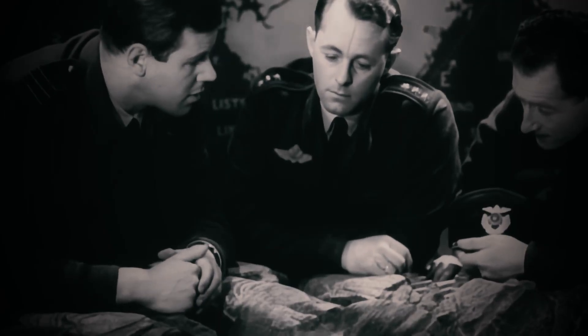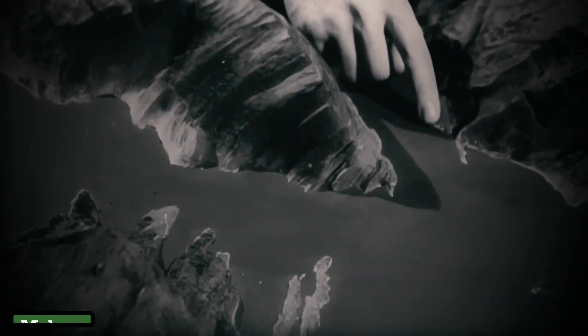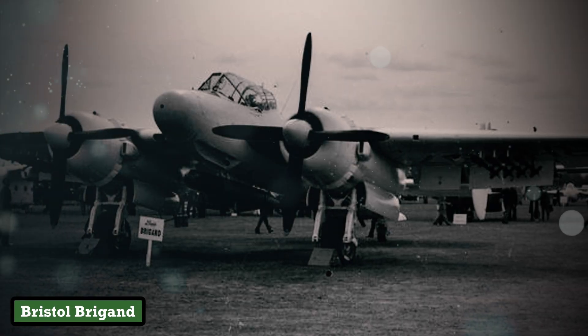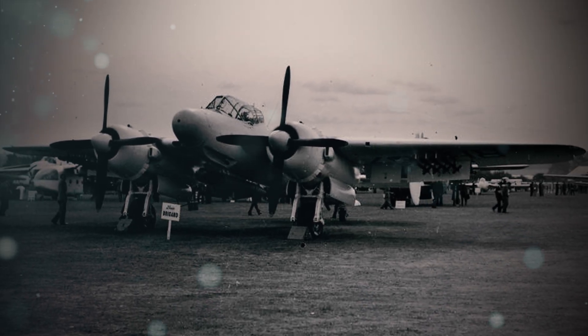The RAF needed a new workhorse — a versatile jet-age strike aircraft that could bomb rebel hideouts in Malaya, patrol the North Sea for Soviet submarines, and project power across a shrinking globe. Enter the Bristol Brigand — a plane born not from innovation, but from improvisation.